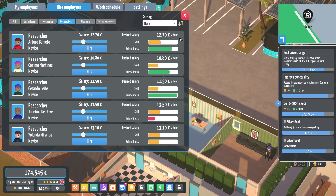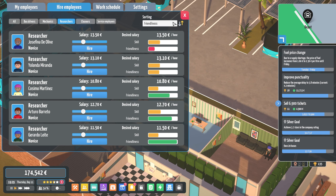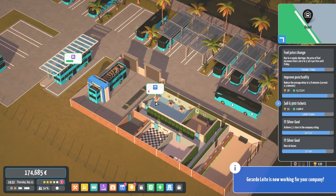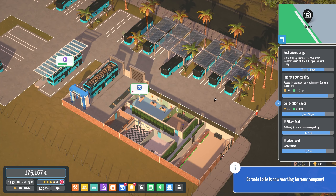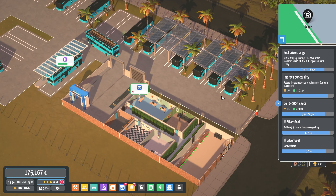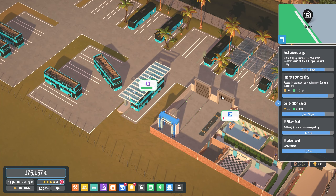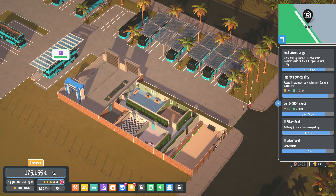We're going to hire some more researchers — we'll base it on skill. Two more coming in, and hopefully they can now research that stuff a lot quicker. We'll upgrade the buses and make them better, and we're also going to research the automatic cleaning as well. Now we can start to become more efficient in the company, which is really exciting.